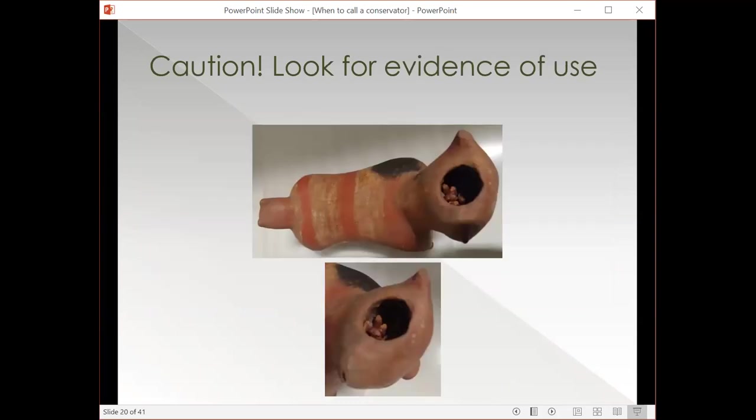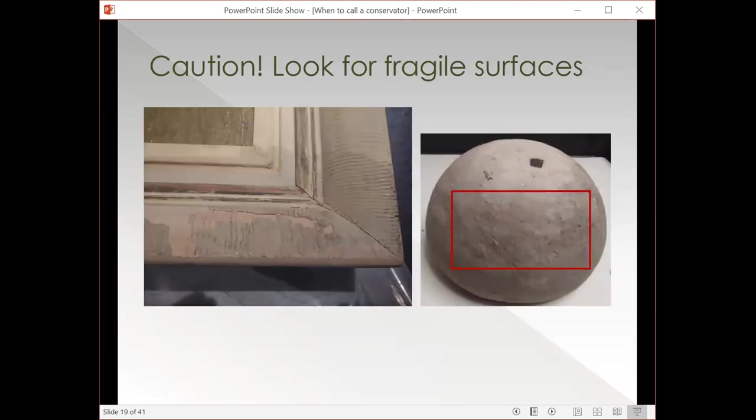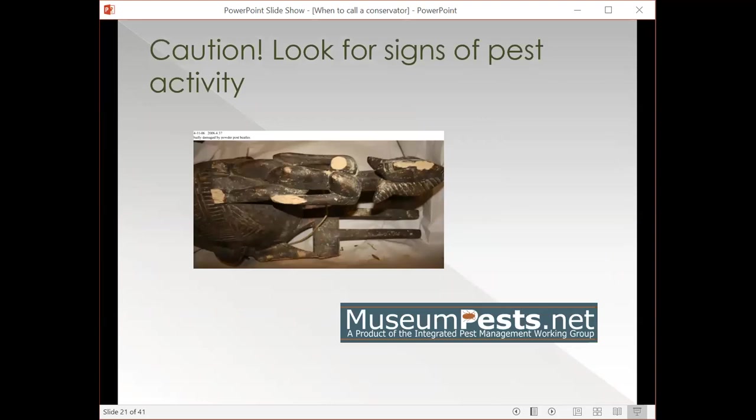You also want to look for things that are evidence of use. In this object, you'll see a corn offering that might be mistaken for just general buildup, but it was actually an offering when this object was used — an important part of the object itself. Another big one is looking for signs of pest activity. In the bottom of the wrapping on this object, you'll see lots of little powdery dust-looking stuff — that's probably wood particles and also frass, which could be put under a microscope to determine what sort of insect you have. This is a definite candidate for conservation and something you want to reach out for help with.